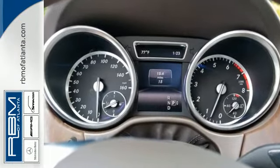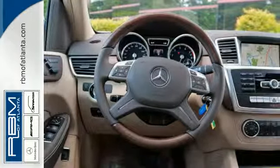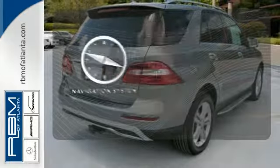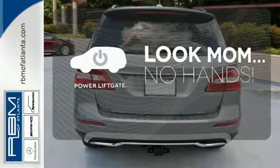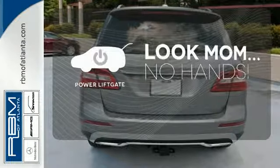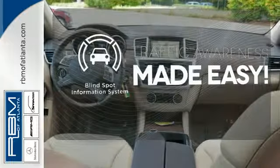The features list from pre-safe to the command system with central controller takes everything to the next level. It comes with a navigation system to easily guide you to your destination. Enjoy the hands-off ease of rear door operation with the power liftgate. The blind spot indicator helps you maneuver through traffic.